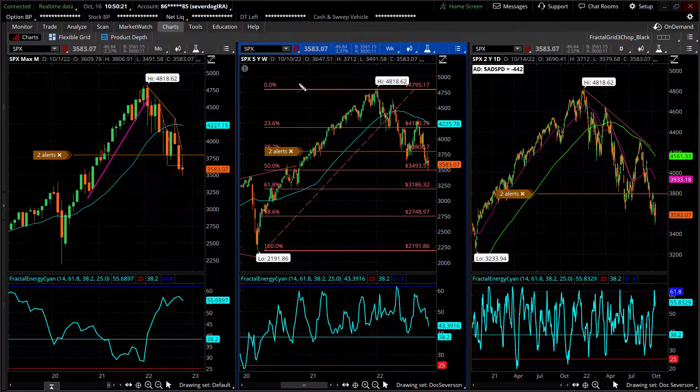Here's what we call a triple-pane fractal chart of the S&P 500. We've got the monthly chart on the left-hand side, weekly in the middle, and the daily on the right-hand side. These are all separated by about a factor of five from each other in terms of time frame. Time frame relates to chart analysis from some basic simple rules — rule number one is that larger time frames dominate the trend.